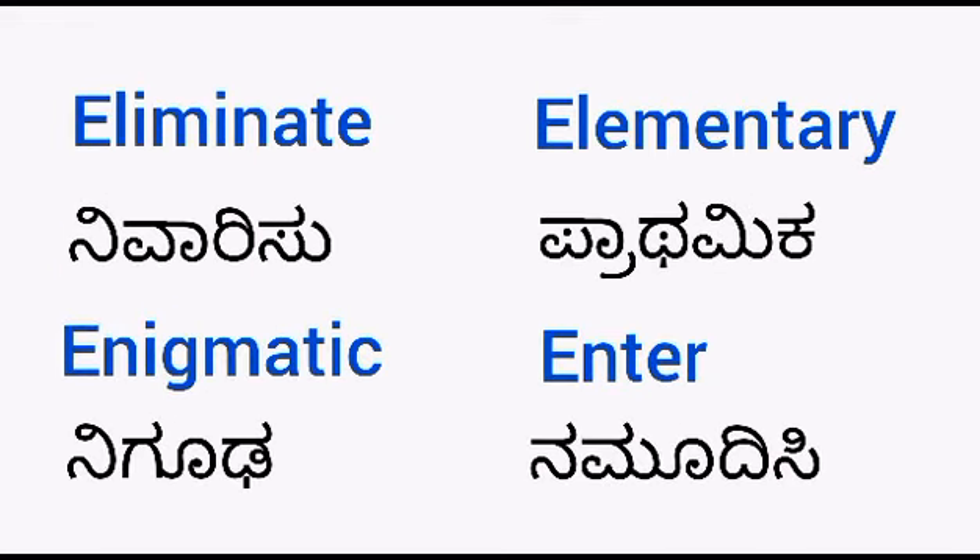Eliminate — nivarisu. Enigmatic — niguda. Elementary — pratamika. Enter — namudisi.